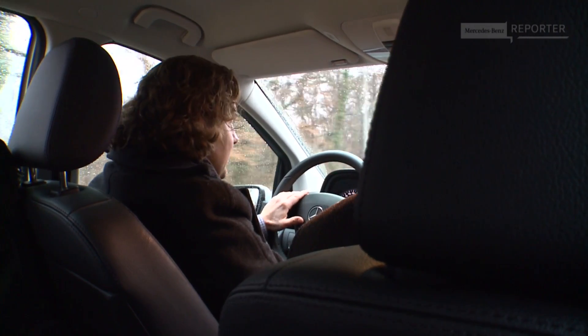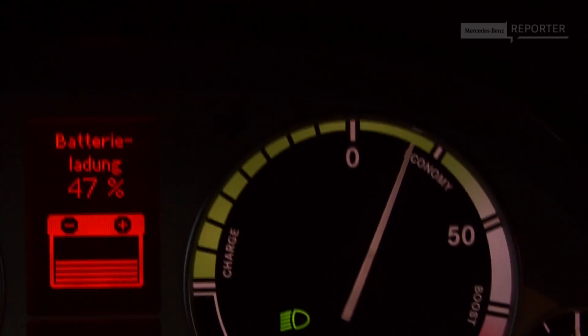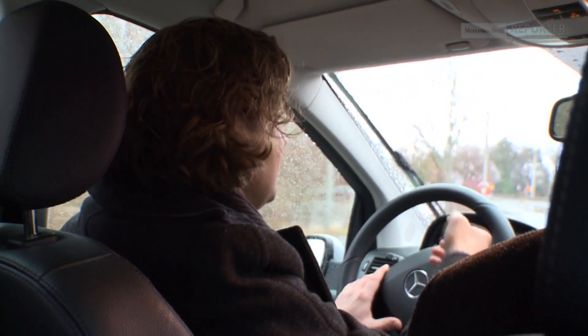On the display it's indicated whether energy is being taken from the battery — so when you're accelerating — or if energy is being returned to the battery, as we see right now when recuperation is active. We are going downhill now. I stay within the traffic flow, but I'm getting energy back into my battery.